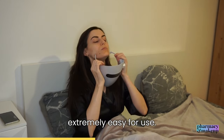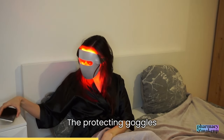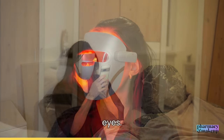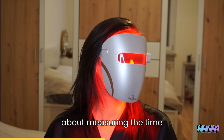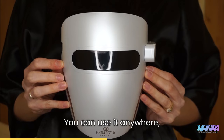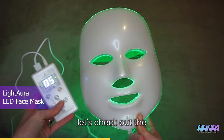I find this mask extremely easy to use — I just put it on like a pair of sunglasses. The protective goggles are built in, so you don't have to worry about protecting your eyes. The mask automatically switches off after 12 minutes, so no need to time yourself. It's wireless, so no cables are attached — just charge it and you're ready to go.